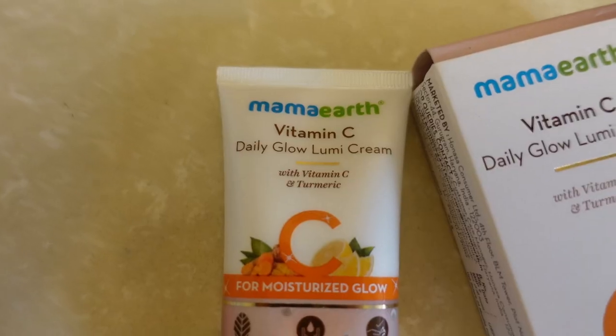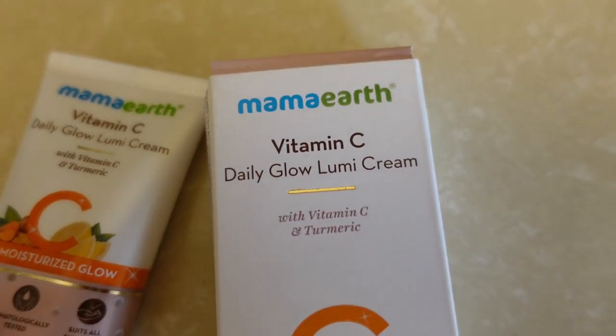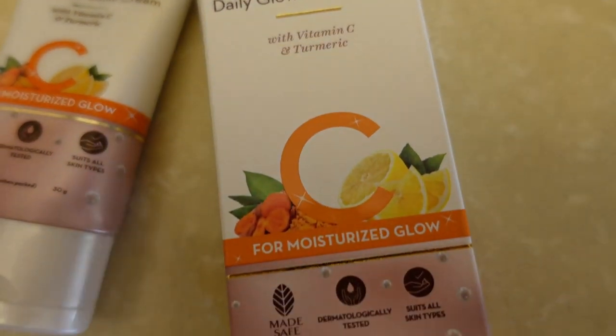After washing your face, you can apply this cream. And sunscreen is a must — whatever products you wear or not, sunscreen you must wear. So you can try it.